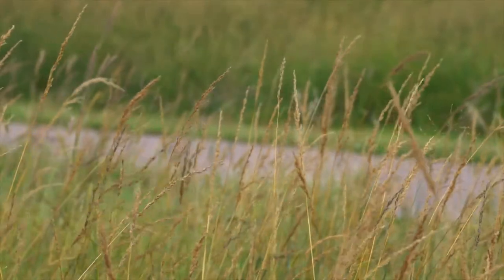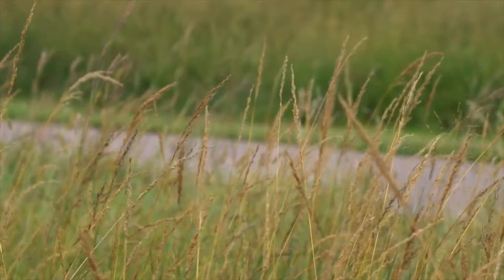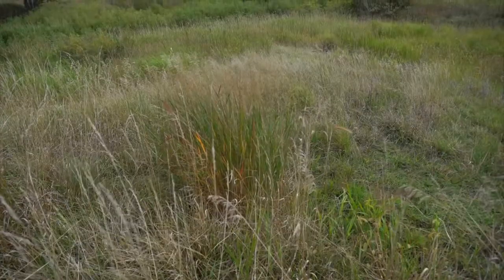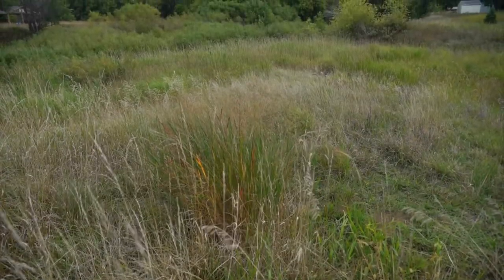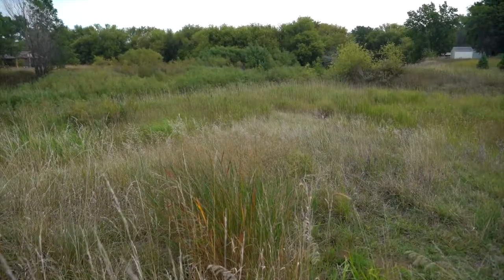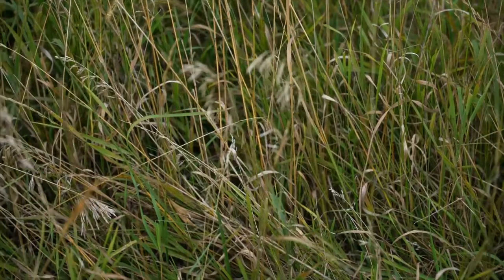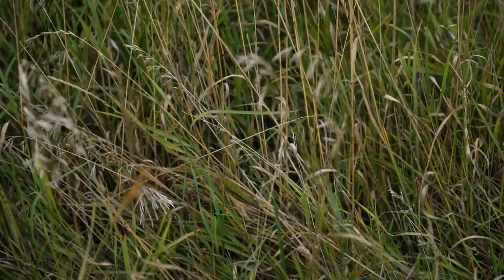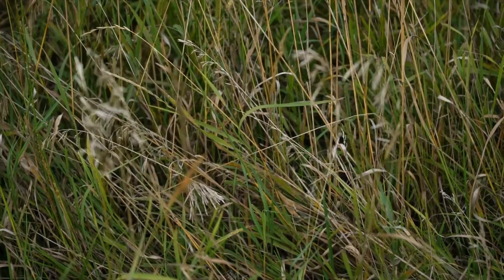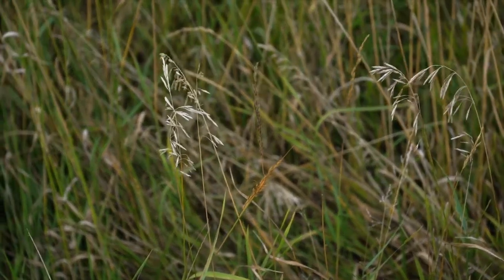The benefits of these buffer strips include the grass above ground that acts as a filter for stormwater, but probably one of the biggest benefits is the root structure below ground. Some of these grasses' root structures can reach 12 feet in depth, and that actually allows stormwater to infiltrate the ground. Instead of running off, it's going through the ground, which treats the groundwater for the city of Sioux Falls.